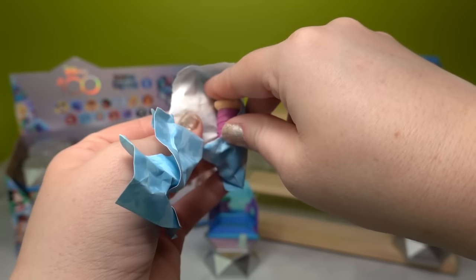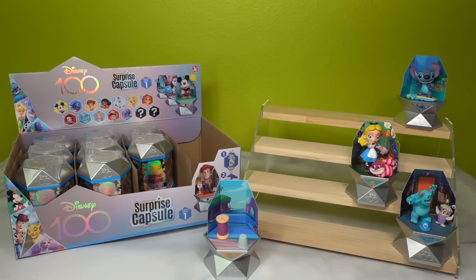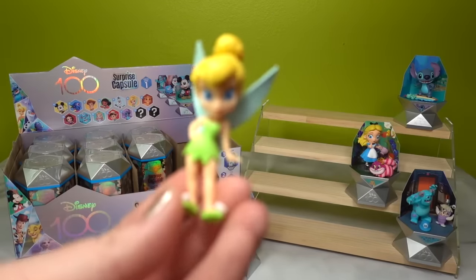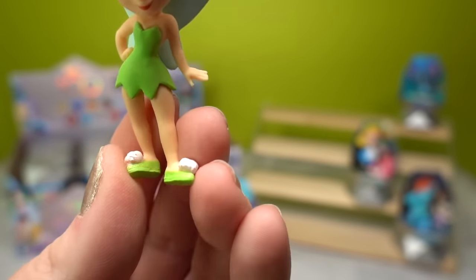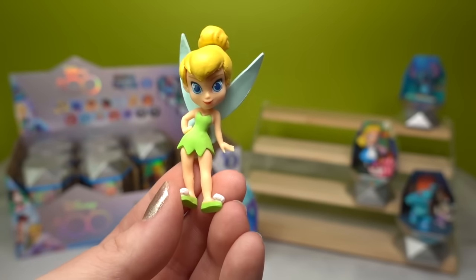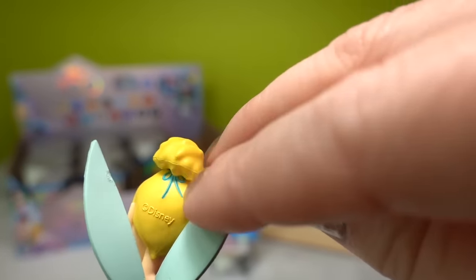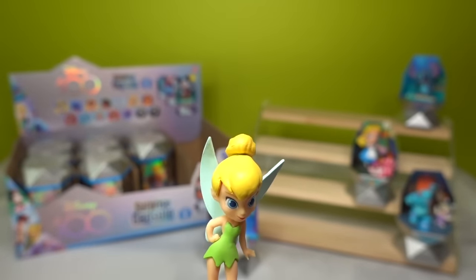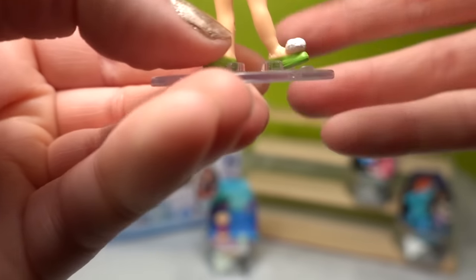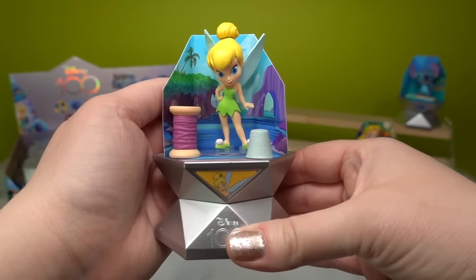Item number two is a very classic spool of thread — another classic item Tinkerbell uses for tinkering. And Tinkerbell herself: she's so adorable! Look at those puffy shoes. They even added her little blue bow to the back of her top knot. She's looking very sassy. She comes with a little stand to stabilize her feet, and here she is with her spool and thimble.